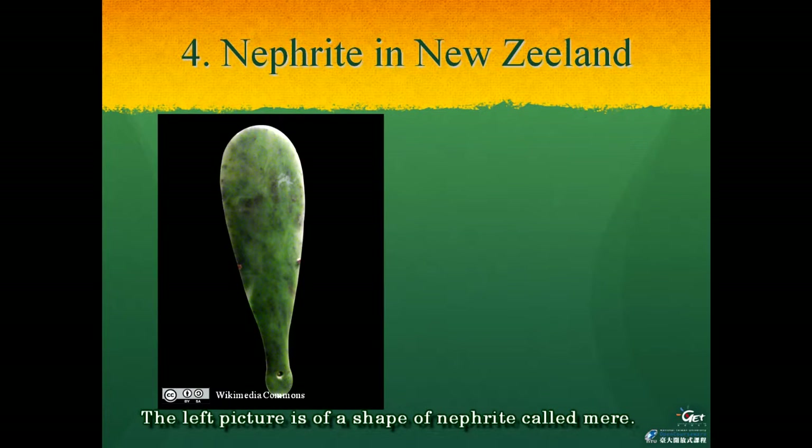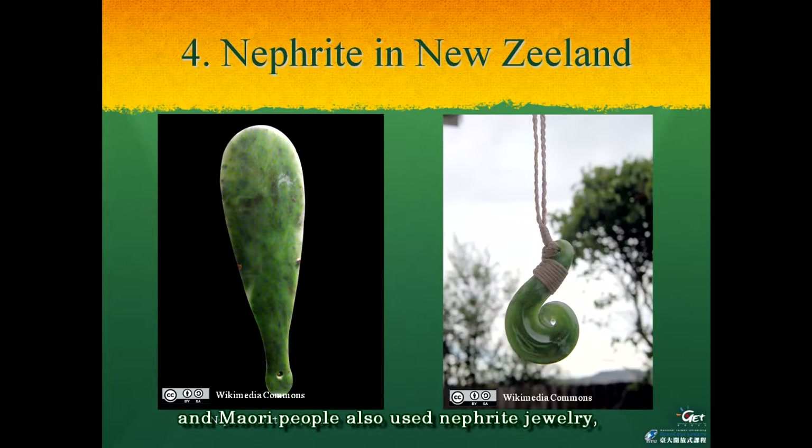The left picture shows a shape of nephrite called 'mere.' It was manufactured from a good quality piece of nephrite, and the Maori people also used nephrite jewelry such as seen in the right pictures. New Zealand had a mine of nephrite, and the arrival of Maori people here from around Tahiti was estimated to occur during the 9th century AD. Besides the Maori, no other Polynesian group had a nephrite culture. By such a condition it is clear that the nephrite culture of the Maori had no relation with Taiwan, but it is also interesting that this culture was also found among Austronesians.